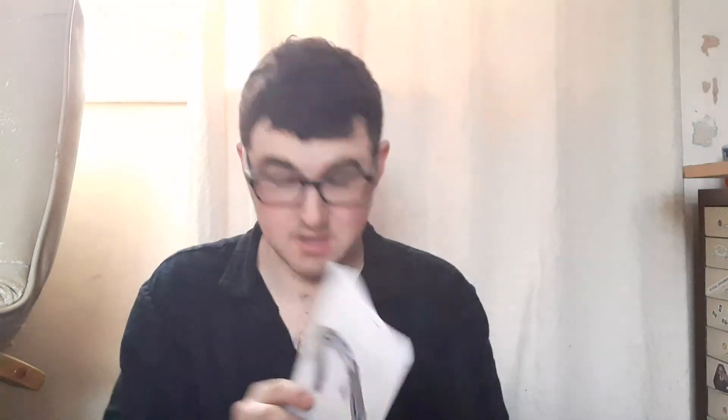It's the footbridge — that's what it looks like. I don't know where I'm going to put it on the layout, but it's going to look great somewhere.